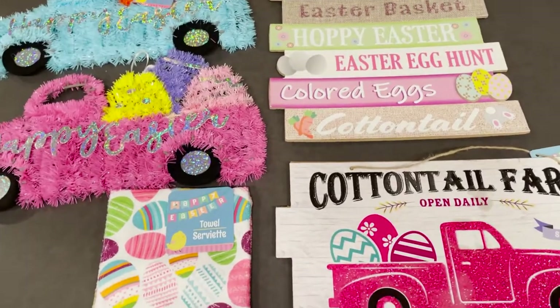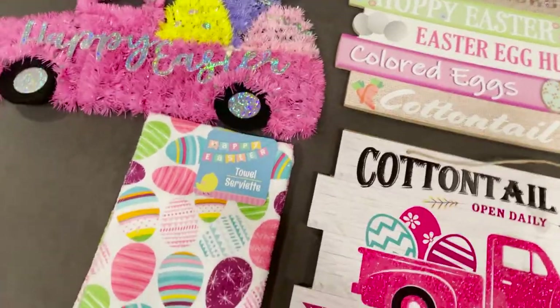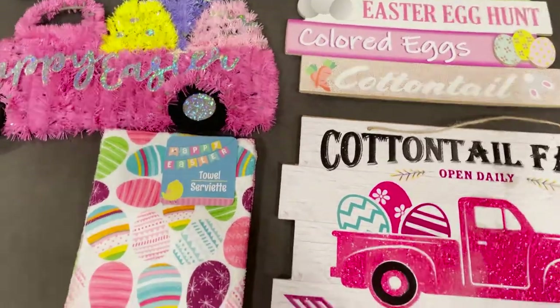Hey guys, it's April and welcome back to my channel. In today's video I'm going to be showing you all the Easter decor that I got from the Dollar Tree, the 99 Cent Store, and from Target.